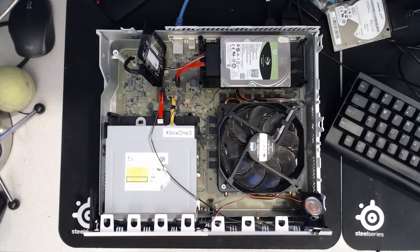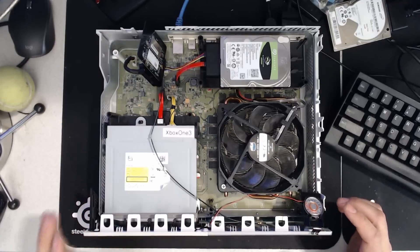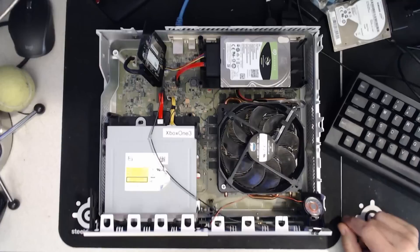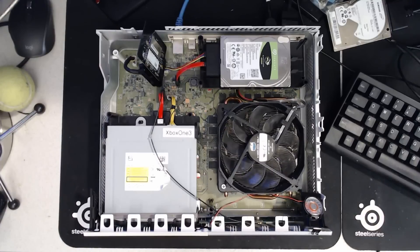Okay guys, here's the first of the two extra videos I had promised you relating to the 5TB Xbox One hard drive upgrade. In this particular video, I'm going to show you basically the 5TB drive surviving a dashboard update. So let's get started here.